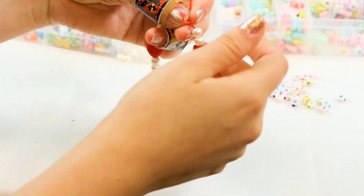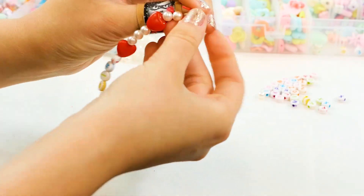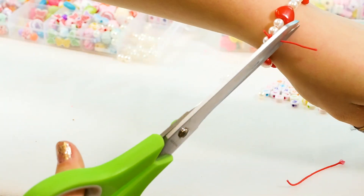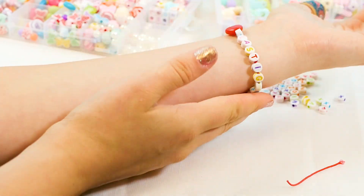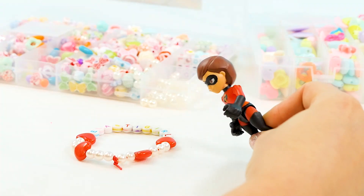This is the most important part. Make sure we do three full knots so that it doesn't come undone. And cut. We now have an Elastigirl bracelet. Look how cute this is — this is adorable, guys. I love it. This is the coolest bracelet ever.